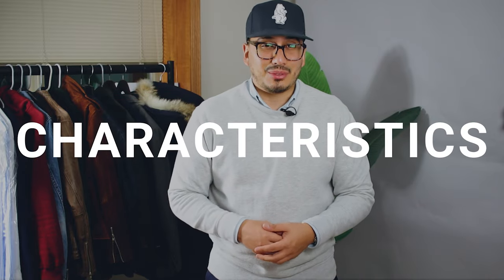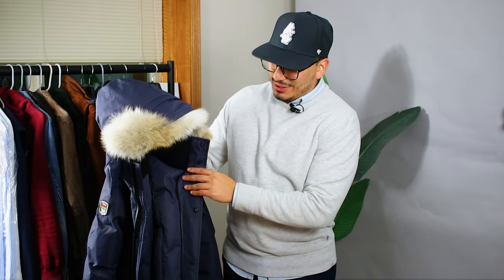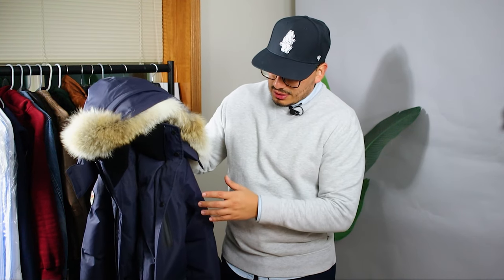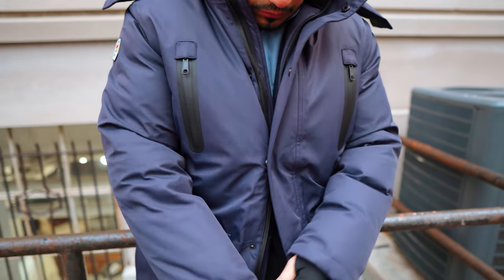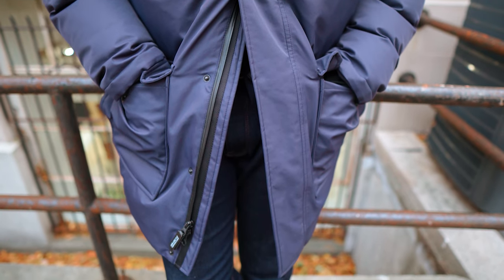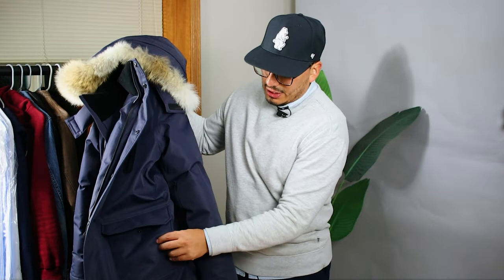Let's get into the characteristics of this parka. Just holding this jacket, my arm is already tired — it is very heavy. I don't know exactly how much it weighs, but it has pockets everywhere, and that's one of the reasons I got this. The Stratus Parka has a bunch of pockets. There are two zippers on the chest and patch pockets at the bottom, all very functional, and it does have lining on the inside which makes them warm.